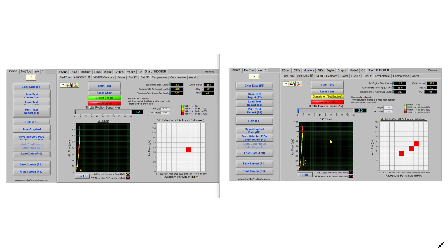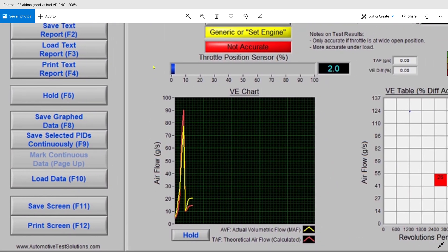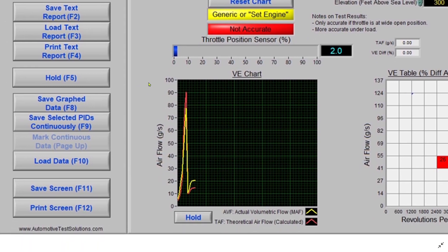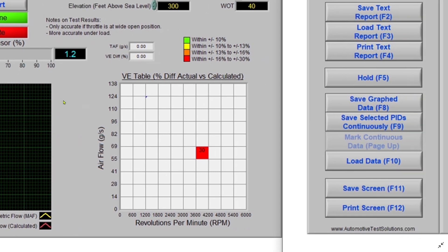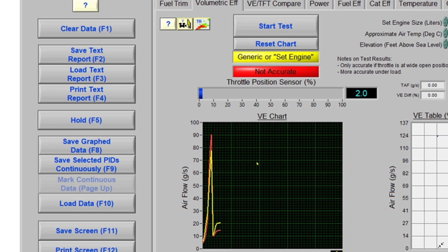Here's my after. It says 'generic engine' on the after because I did not enter the VIN, so it just throws something out there. But remember, my scaled engine when I actually put the VIN in was between 70 and 80 — and this is the same car. After the repair, the VE is spot on between 70 and 80. I just forgot to put the VIN in, so this is obviously the after capture.